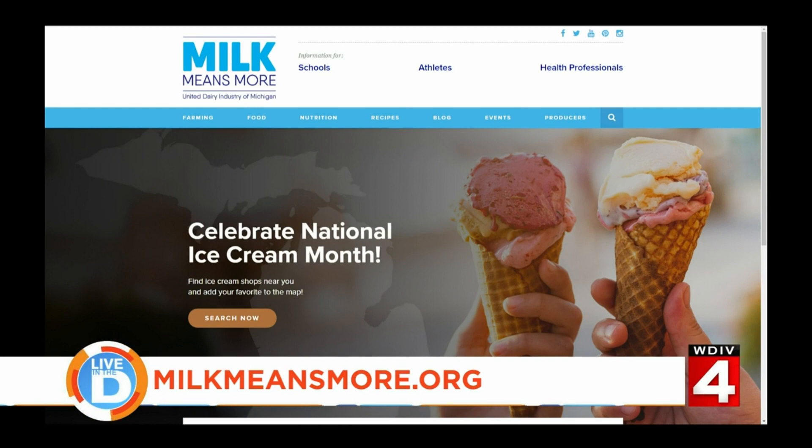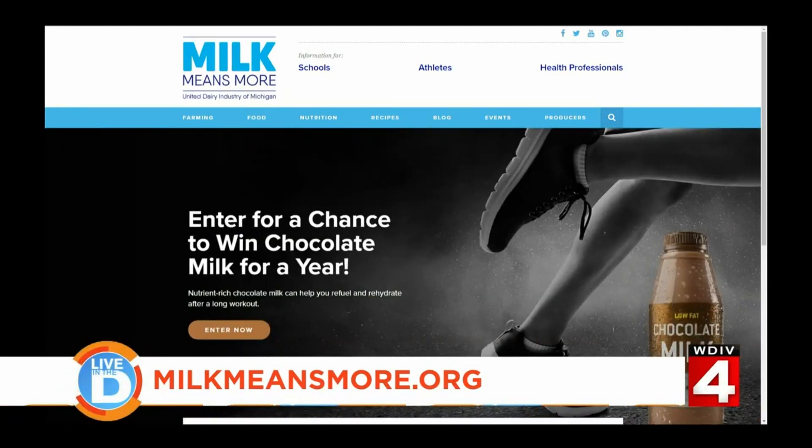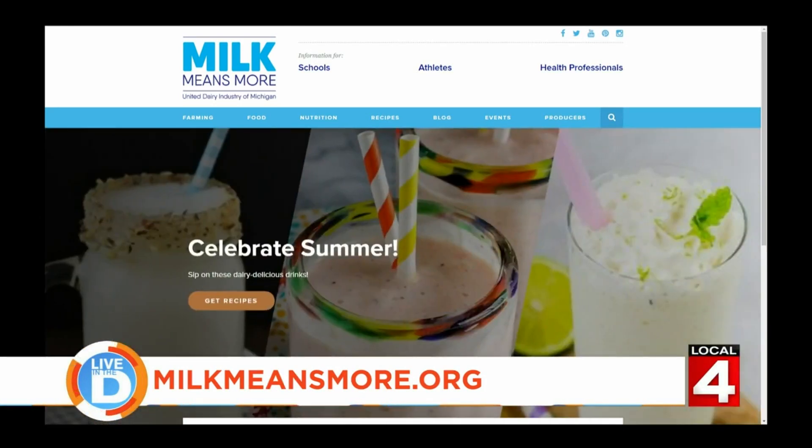For the full list of local ice cream shops serving up Michigan-made ice cream, check out milkmeansmore.org. While you're there, don't forget to add your own favorites. I'm gonna go on there and add my faves — why not!